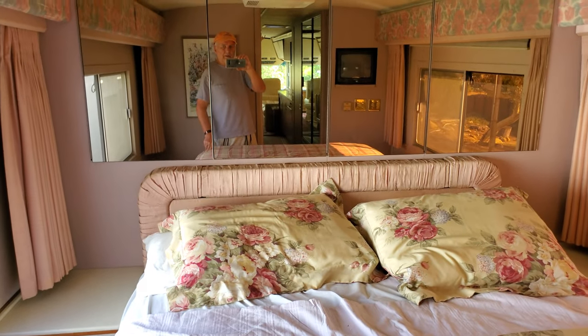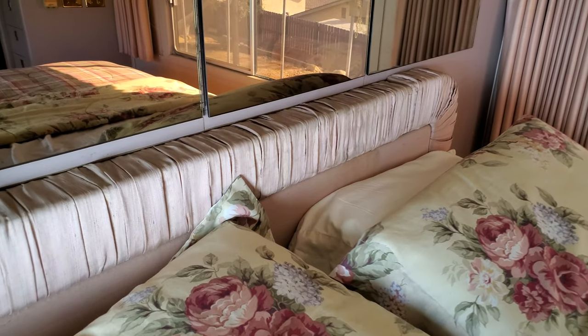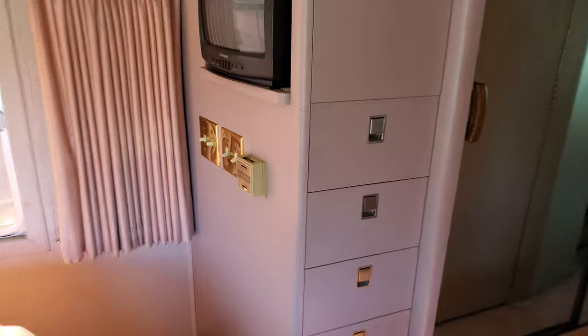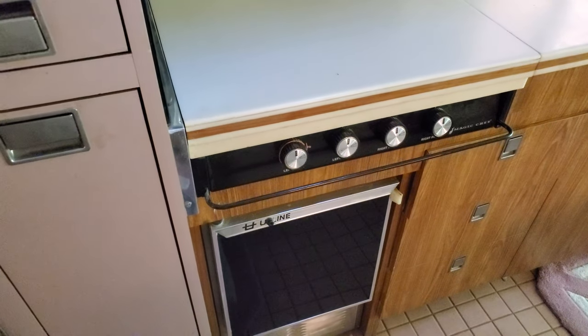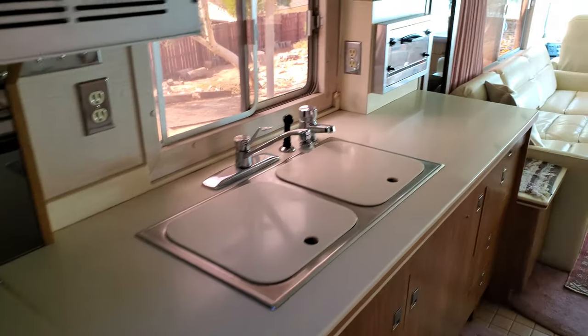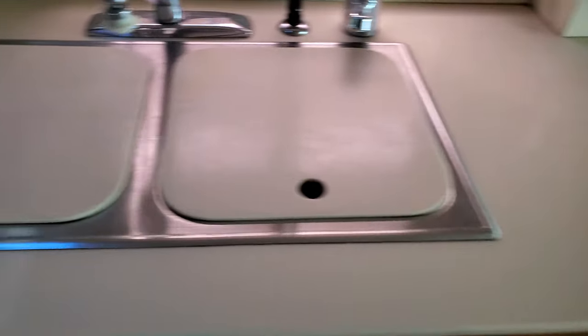All the curtains work — we replaced the gears on the curtains so they all work. The generator can be started from behind the bed; there's a panel up there to remotely activate it. The carpet is in really good shape — I just put a runner in to protect the carpet underneath it. The propane stove works, and the refrigerator works on propane, electric, or battery. The counters are very clean with very few scratches.